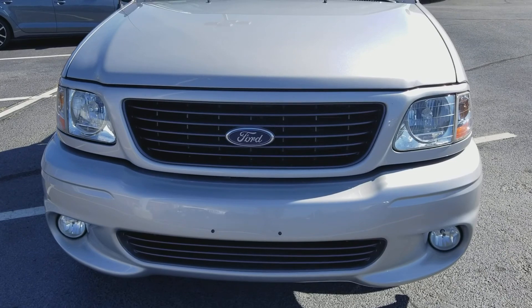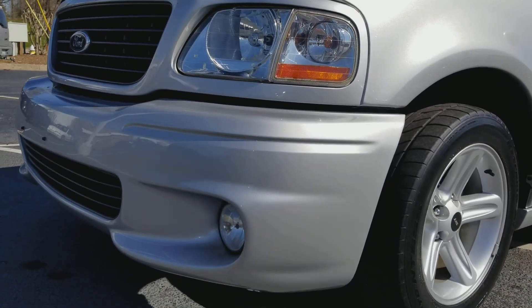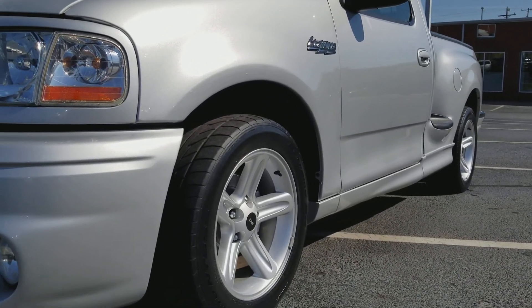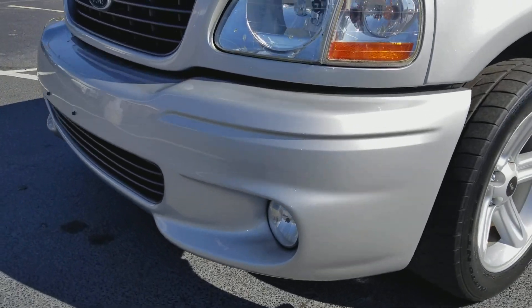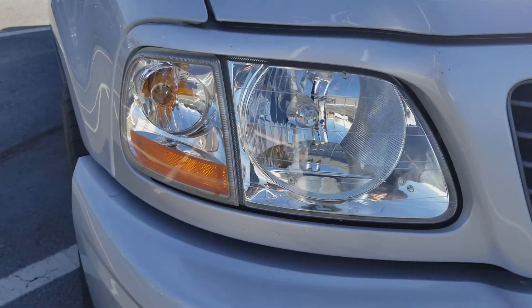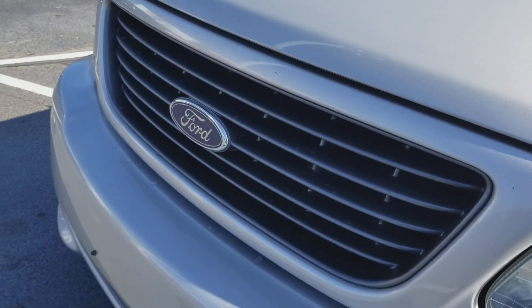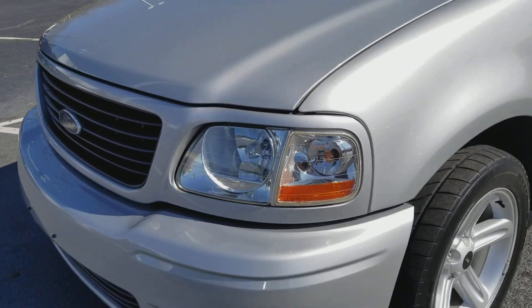I wanted to get a close-up look at this Lightning for you so you can really see how truly clean this truck is. It is immaculate for a 2004 — very, very good condition. Headlights are nice and clear. Paint is very good. There are gonna be a couple little places on there like any other used vehicle, but for the most part she's in really good shape. Overall, she is in beautiful condition. It's a beautiful truck.